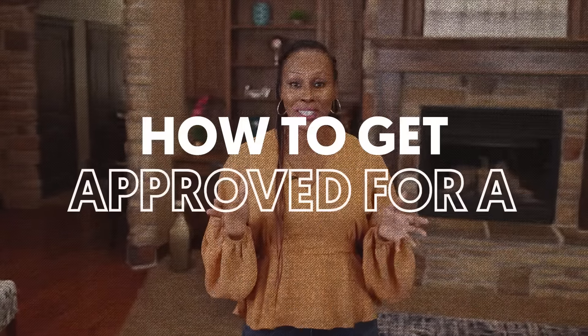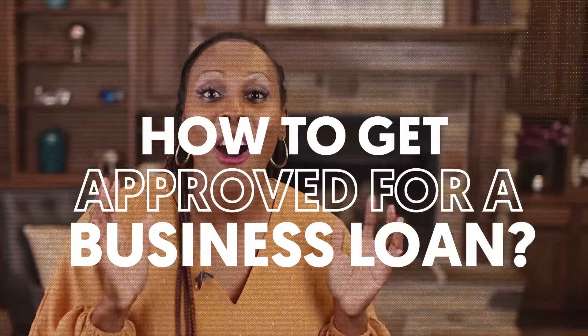How to get approved for a business loan. Are you ready to get approved for hundreds of thousands of dollars in your business's name just like Noelle? I'm going to tell you exactly how to do it step-by-step with no fluff.